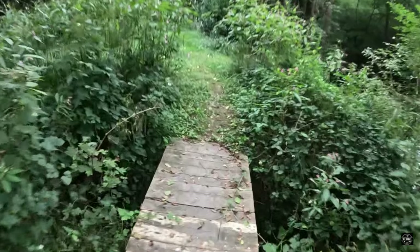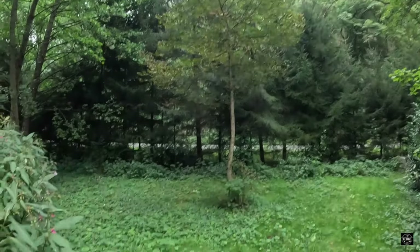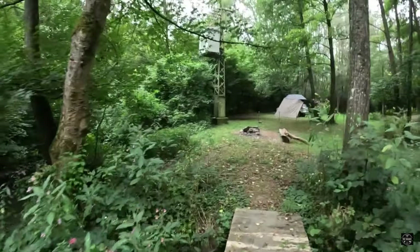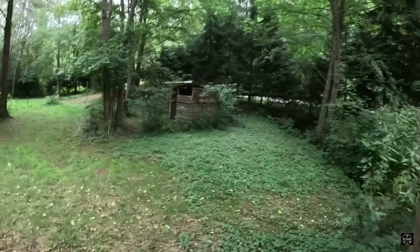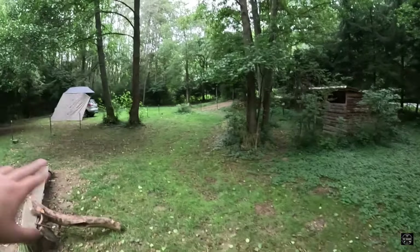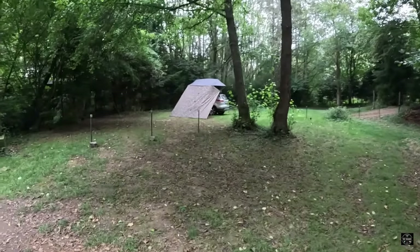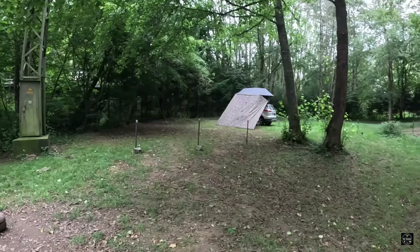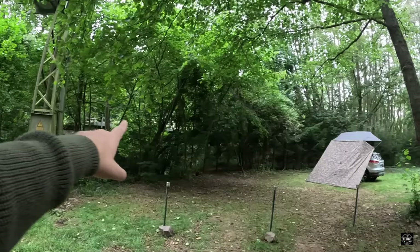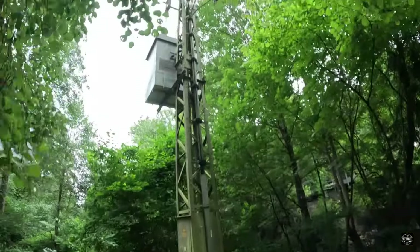Hier befindet sich über den Steg nochmal so eine kleine Wiese mit einem Kastanienbaum. Hier hat man auch nochmal Zugang zum Bach. Hier gibt es einen Geräteschuppen – da sind irgendwas Sachen drin, Rasenmäher etc. Der Platz wird hier definitiv sauber gehalten und gut gepflegt. Hier befindet sich so ein alter Lost Place, eine alte Bahnbrücke, die stillgelegt worden ist, und auch dieser Strommast – meines Erachtens außer Betrieb.